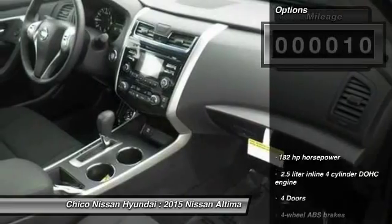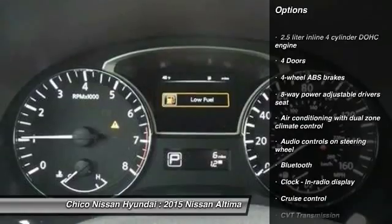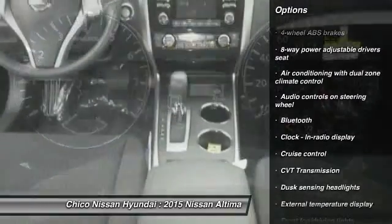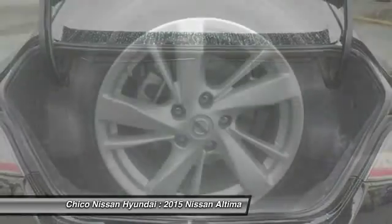Here are some of this vehicle's great options: stability control, remote engine start, traction control, airbags, front-wheel drive, cruise control, Bluetooth, passenger airbag, fog lamps, power windows.